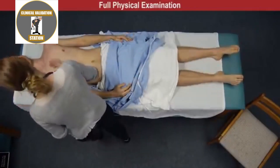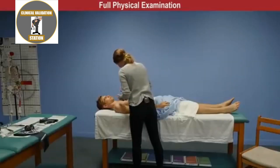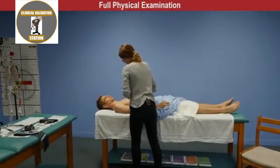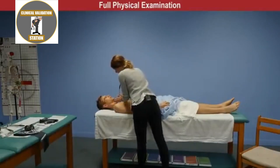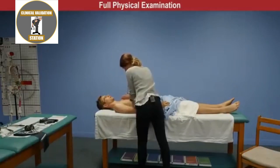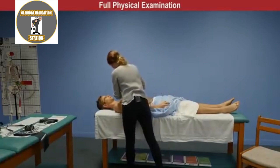So on inspection of the anterior chest, again no use of accessory muscles, there's no suspicious nevi, a few macules and papules. James, I'm going to have you repeat the words "99" to the ceiling when you feel my hands on your chest. So tactile fremitus present and equal bilaterally.